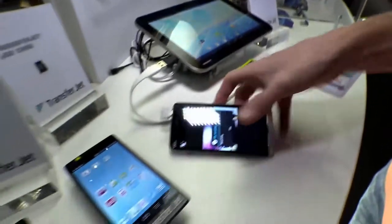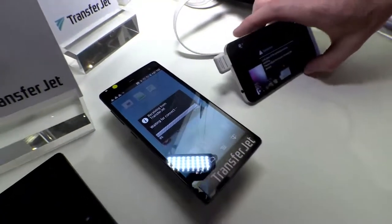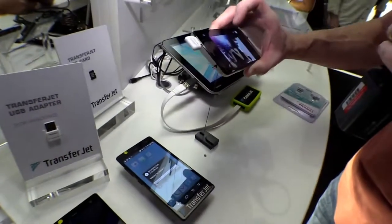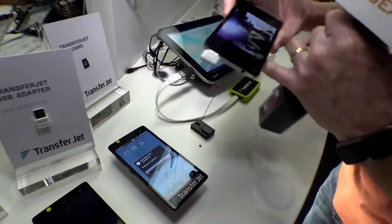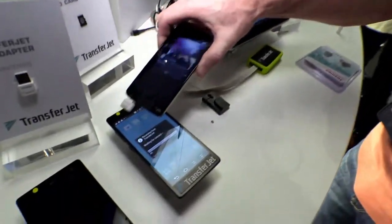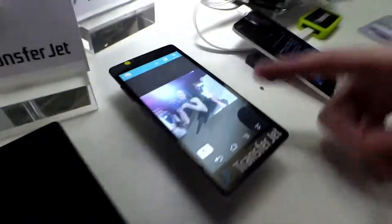Then I'm going to go over on this particular machine and tap to receive. It says waiting to connect, and I'm going to just swipe here. Bam. Do you see how fast that was? That is amazing.